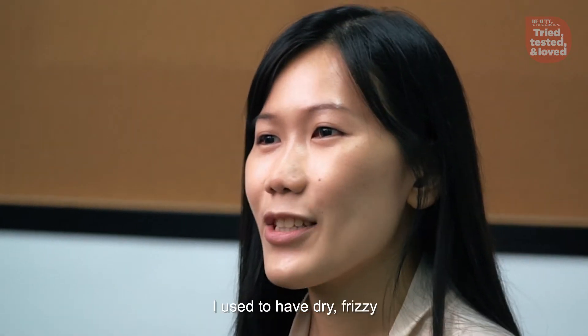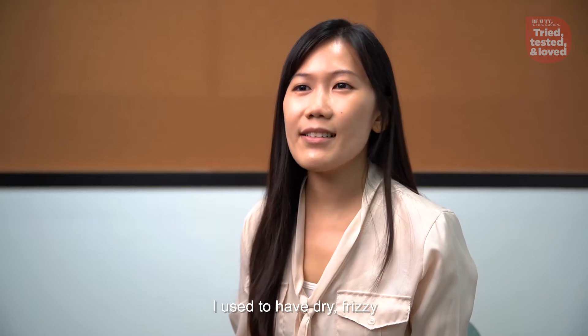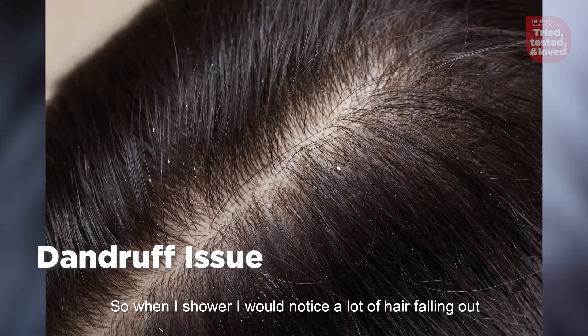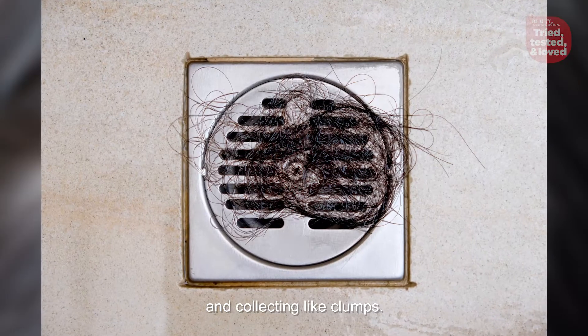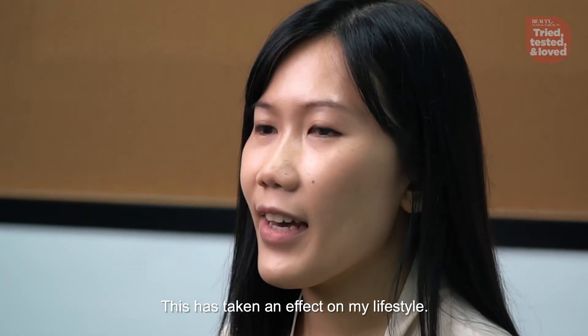Hi, I'm Michelle. I used to have dry, frizzy, brittle and dandruff hair. So when I shower, I would notice a lot of hair falling out and collecting like clumps. This had taken an effect on my lifestyle.